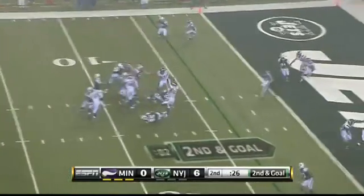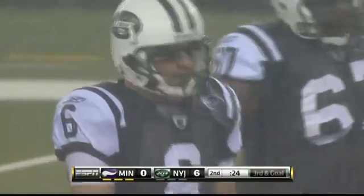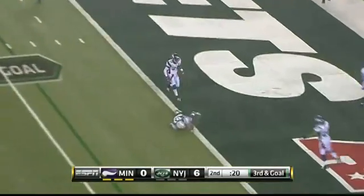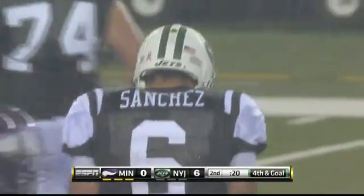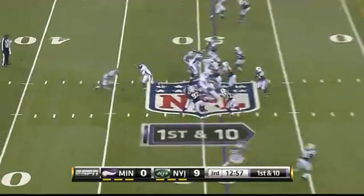This is the Jets' ensuing possession. The rain really coming down at this point. Second and goal — Sanchez to Jericho Cotchery, misses him wide open in the back of the end zone. Vikings will catch a break. Next play, third and goal — Sanchez throwing just out of the reach of Dustin Keller. Three field goals in the first half — Minnesota's defense held them to nine points. 9-0 Jets at halftime.